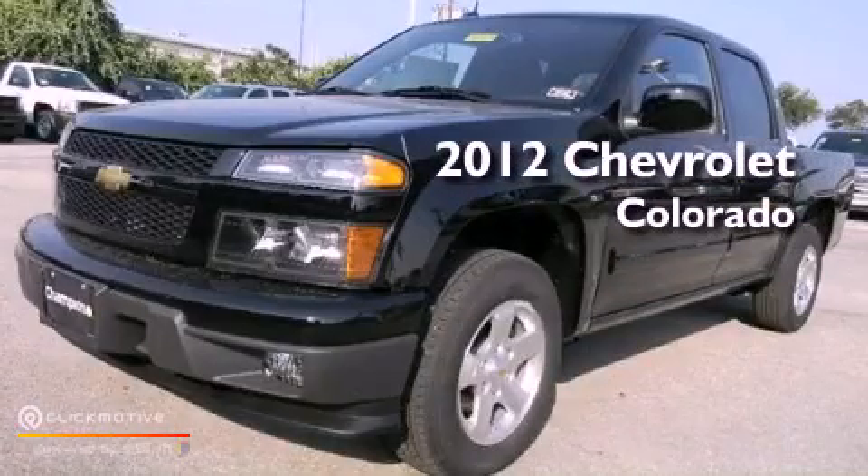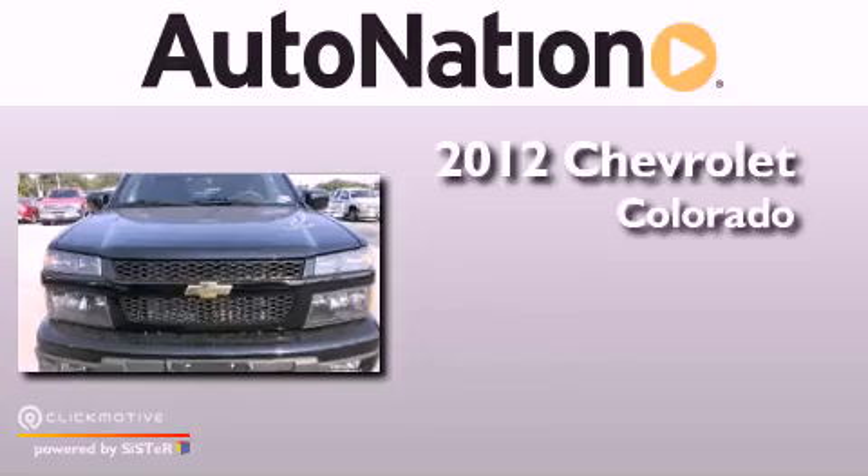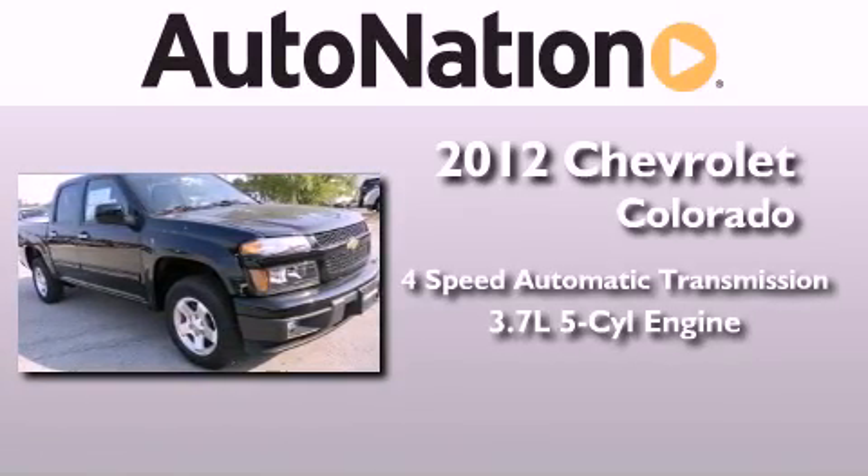This is a brand new 2012 Chevrolet Colorado. This vehicle has seating for six adults and a 3.7 liter inline five-cylinder engine.